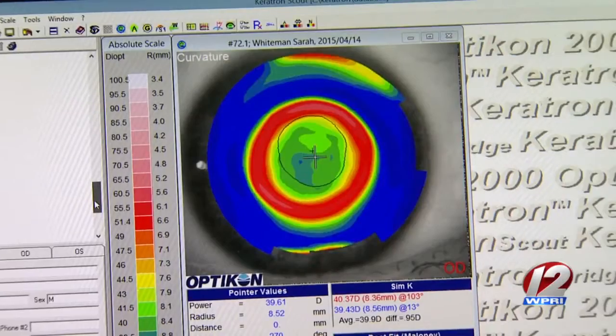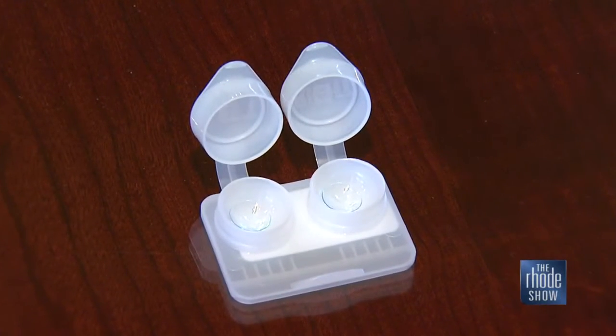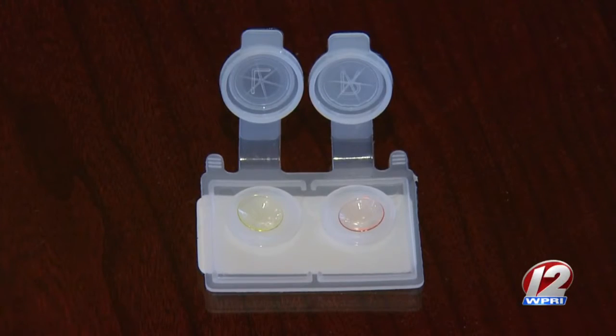No surgery, no recovery time. It's like wearing a retainer at night, but just for your eyes. Years ago hard contacts were very popular, and we still use them as a specialty for very specific reasons. That's what they look like — they're about the size of a regular soft lens, but they're hard. You put them in, you go to bed, and you don't feel them at all while you sleep.